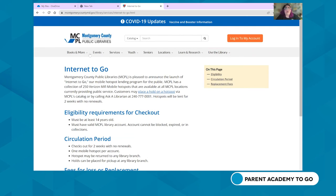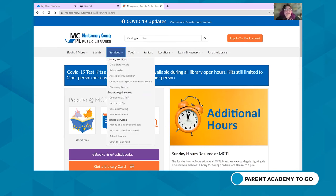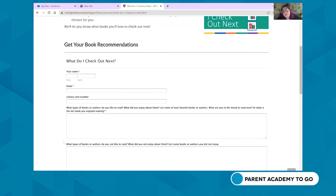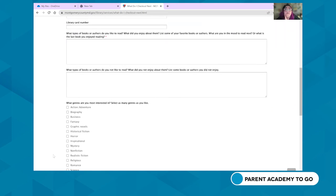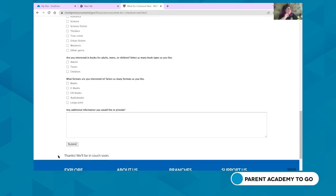Another service is 'What Do I Check Out Next?' If you've just finished a great book and want to know what to read next, go under Services and click 'What Do I Check Out Next?' You can get personalized book suggestions from MCPL's enthusiastic and experienced staff. Just fill out the form, tell us what you like to read, and you'll receive an email with a list of three to five books chosen by our reader advisory experts — a personalized reading list tailored to you.